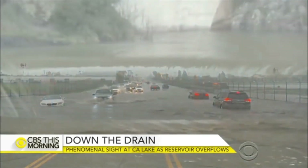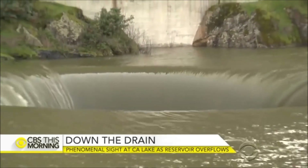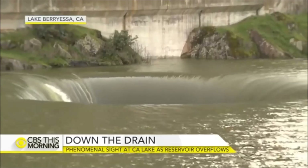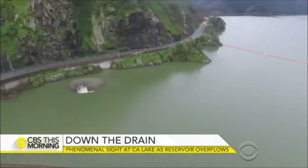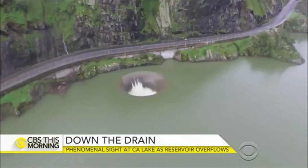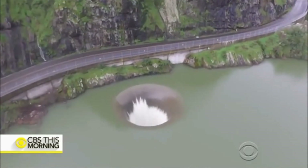First the rain, now the drain. California's wet winter has pushed Lake Berryessa way beyond capacity, pouring water into its bathtub-like drain. It's the first time that's happened in 11 years. Back in October, we were essentially half full. This is the first time that the lake has been so low and filled up and spilled in one year.